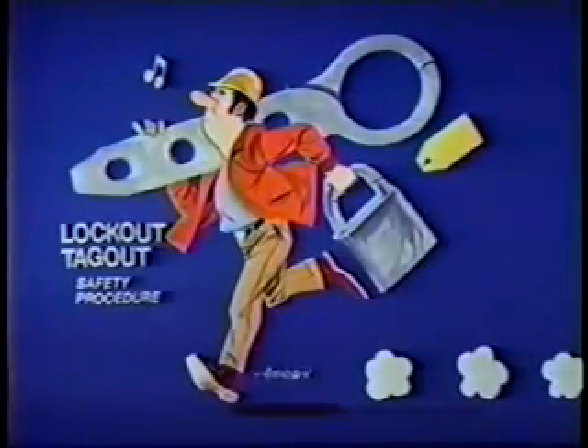This program is designed to help employers and employees understand what is required in the standard that applies to the control of energy during maintenance and servicing of equipment and machinery. Employers are required to develop proper lockout procedures and provide protective materials and training for their employees. This program also presents valuable knowledge that can prevent injuries and death.